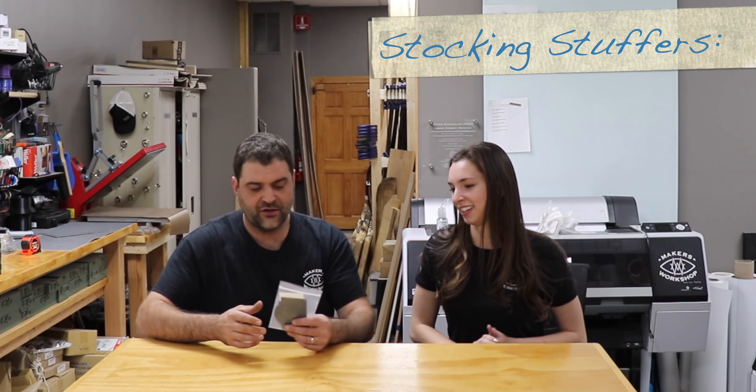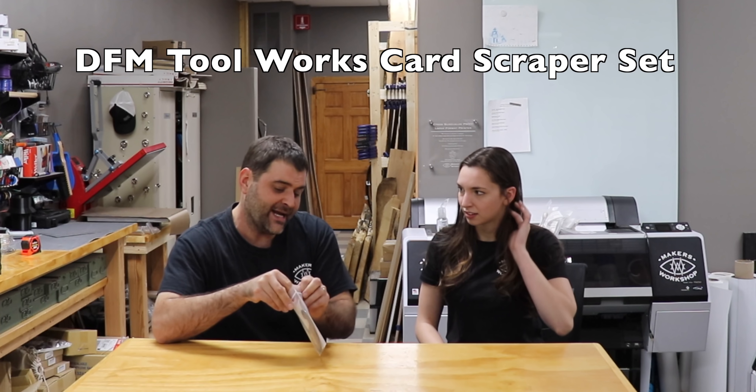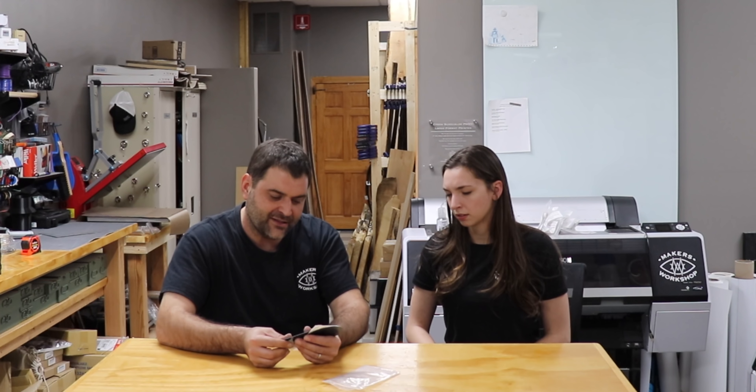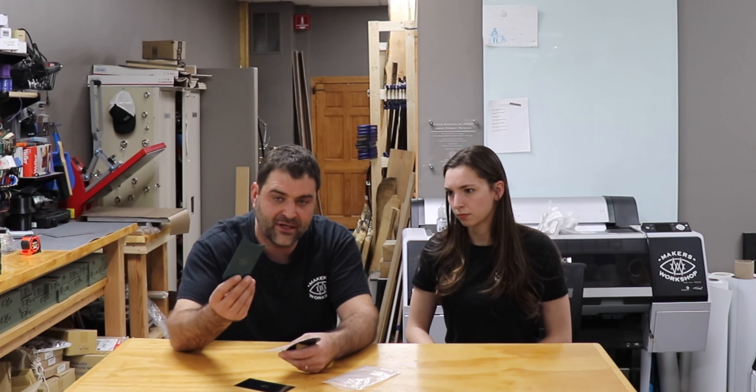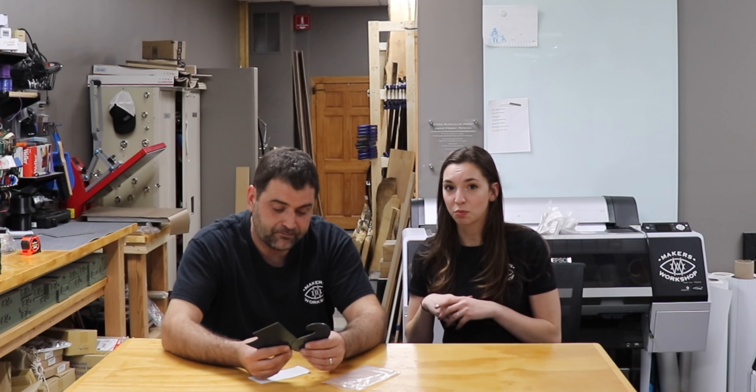So the first thing that we have are these card scrapers by DFM Toolworks. These are made by a maker, and because of that they tend to have a very nice quality. He uses high quality steel when he makes all of his tools and mills them to high precision. This is a great low-cost alternative to start getting into some nice tools. They're also maker-made and available on Amazon, so really easy to get for most people.